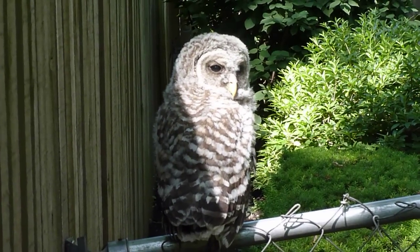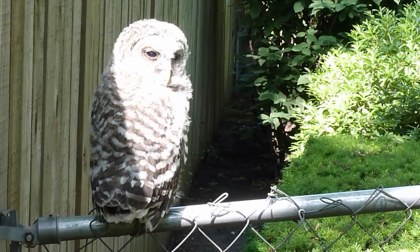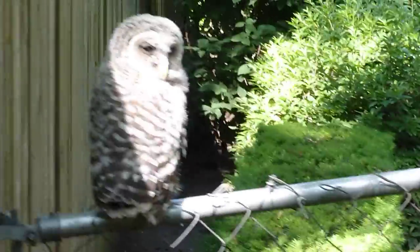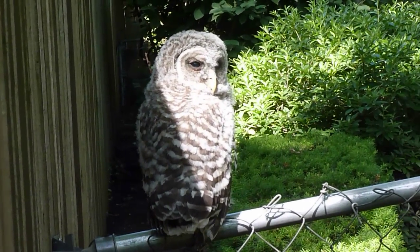Aww, he doesn't even care about me. This happens once a year, obviously, when they're learning to fly.